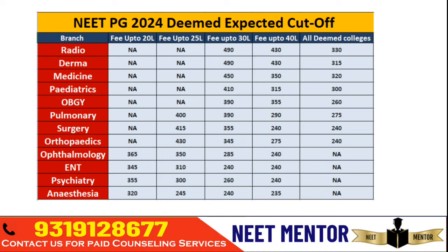Colleges where the tuition fee is less than 25 lakhs are among the top Deemed Universities, and colleges under 30 lakhs are also among the top. For the Radio branch, if you are getting any college under 40 lakhs they are mostly good colleges. However, there are some Deemed Universities where the tuition fee is very high but the quality of education and patient load are poor. Candidates are going to those universities with very low scores. If you are looking for a good institute, select colleges under 40 lakhs for Radio Diagnosis and Dermatology, and under 35 lakhs for General Medicine, Pediatrics, Skin, and Orthopedics.